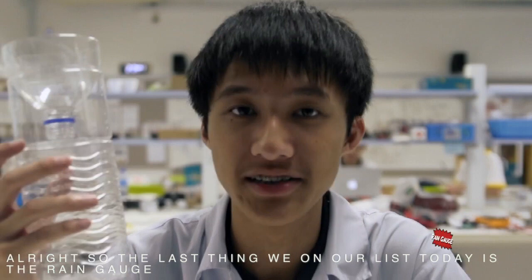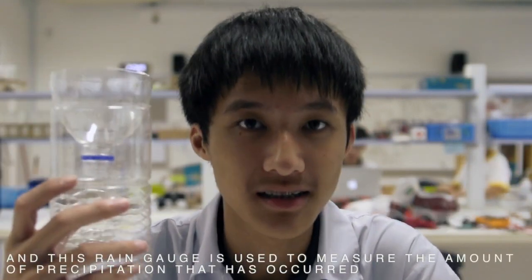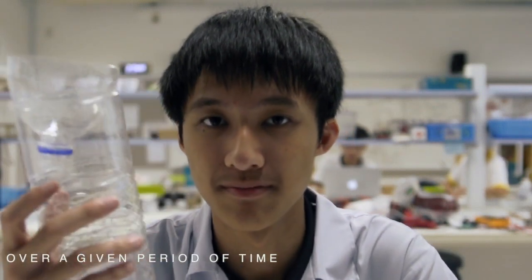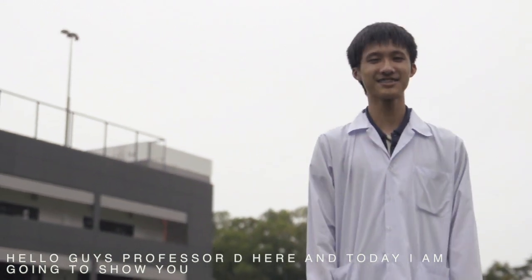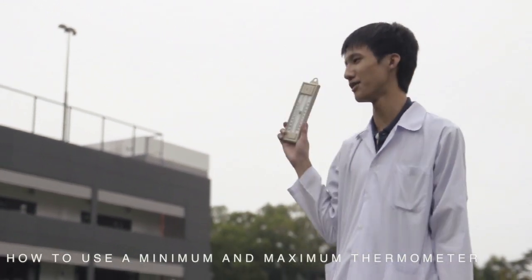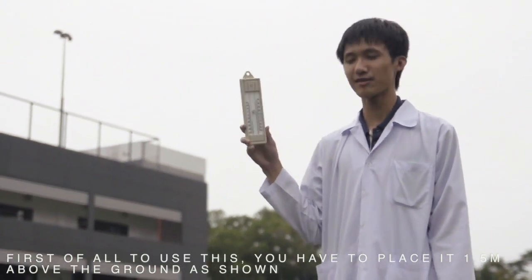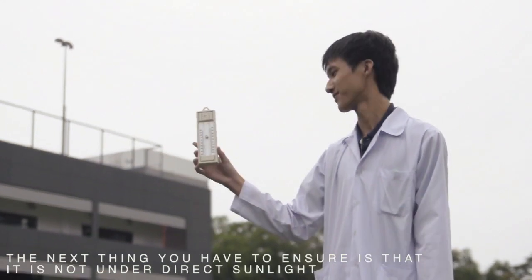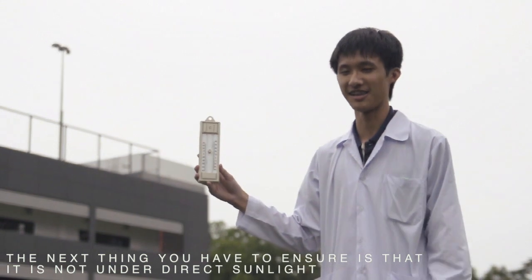The last thing we have on our list today is a rain gauge. This rain gauge is used to measure the amount of precipitation that has occurred over a given period of time. You must also ensure that it is not in contact with direct sunlight.